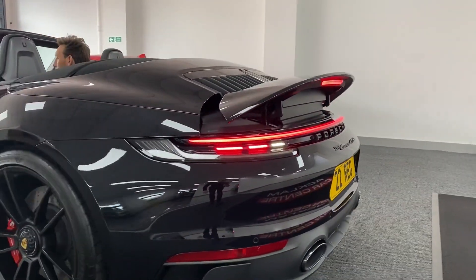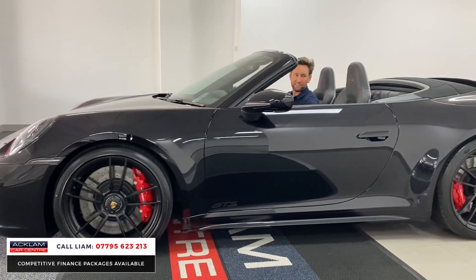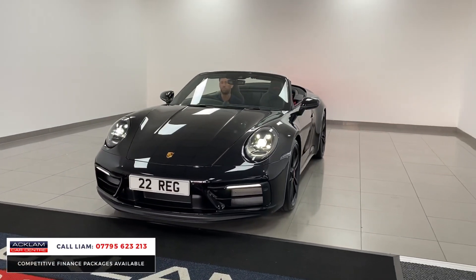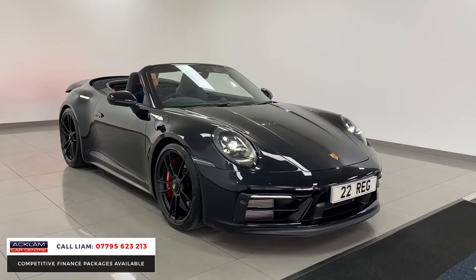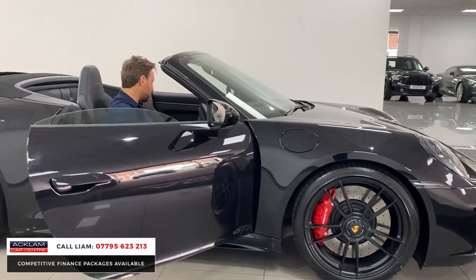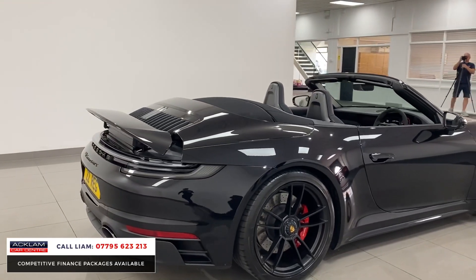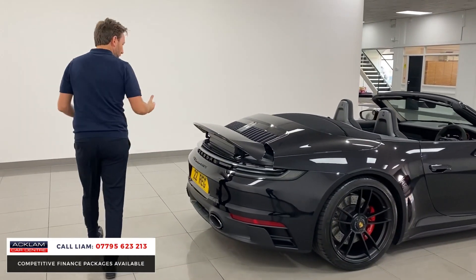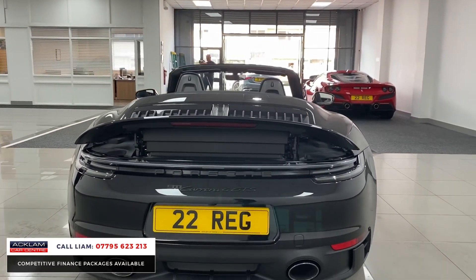If I was going to buy a convertible car today, I think this is our spec one — this is the colour combination, it doesn't get better. This is a 992 Porsche 911 Carrera 4S four-wheel-drive GTS convertible in jet black, done 400 miles on a 22 plate. It is outstanding, I love everything about it. And I don't think it gets better if you want a convertible car for the summer.